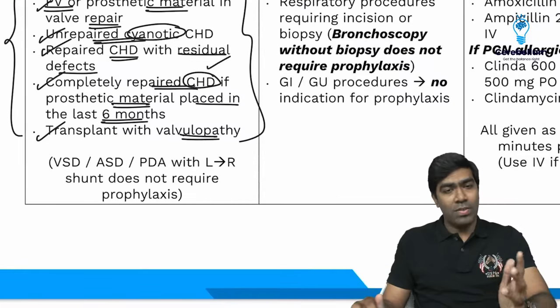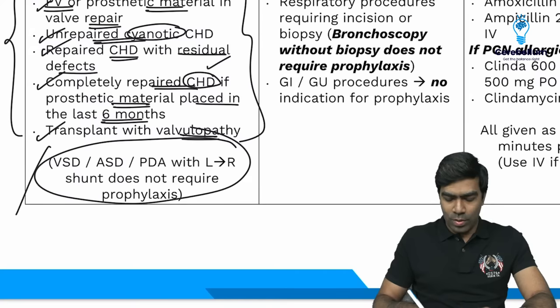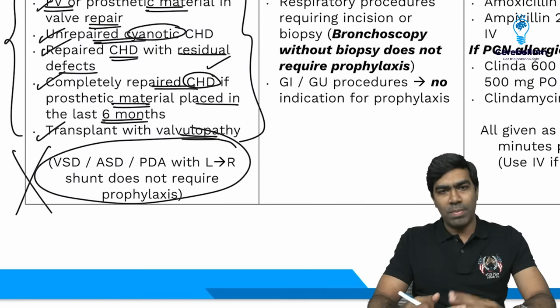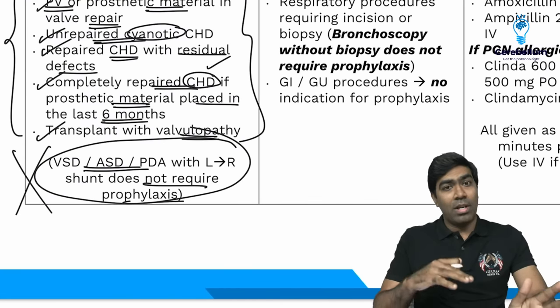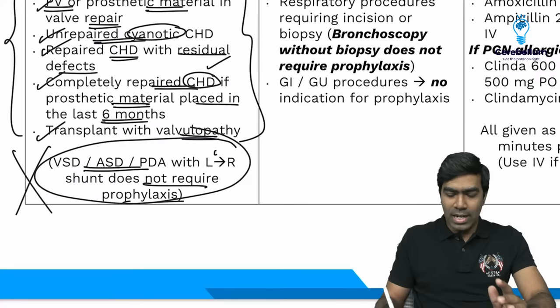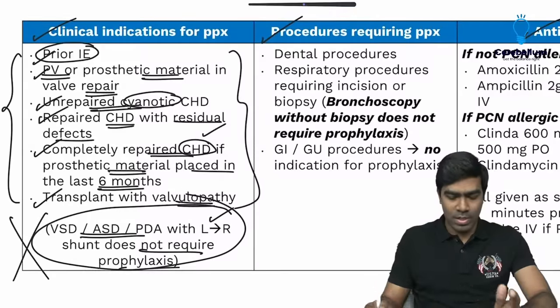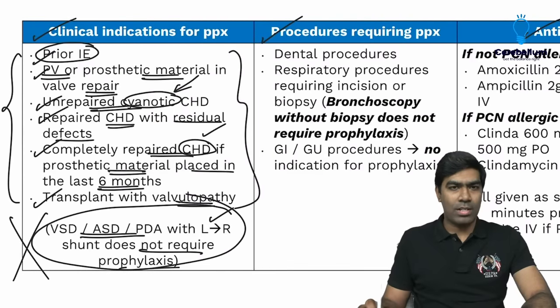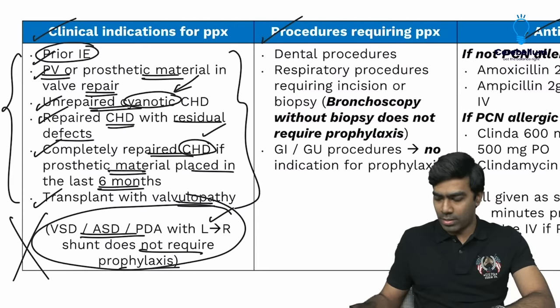Conditions that do NOT require prophylaxis: VSD, ASD, and PDA with left-to-right shunt. However, if these conditions develop right-to-left shunting — Eisenmenger transformation — they become unrepaired cyanotic congenital heart disease and then prophylaxis is required. But otherwise, no prophylaxis is needed for these left-to-right shunts.